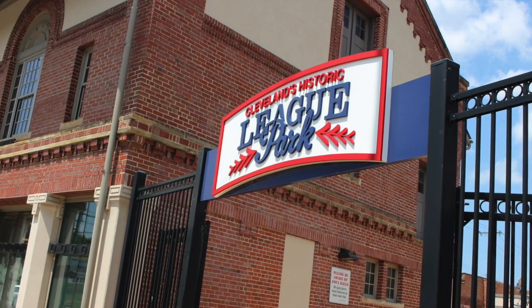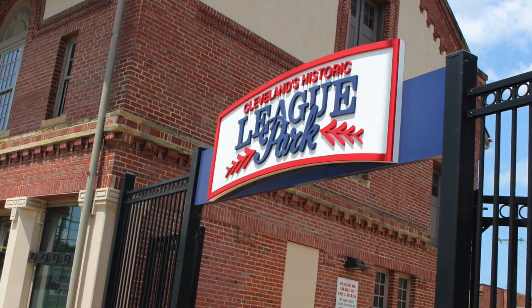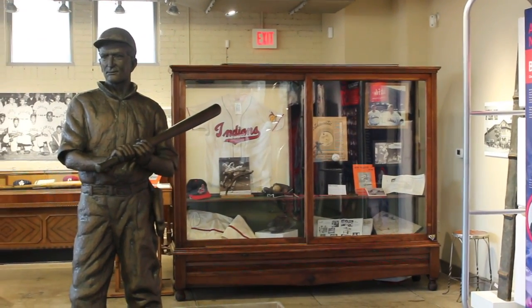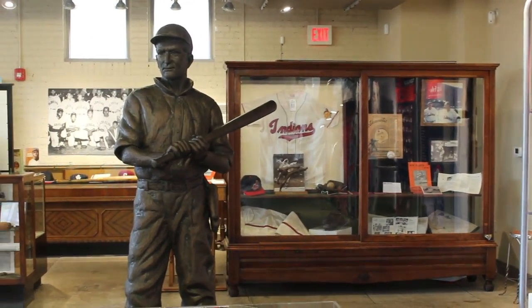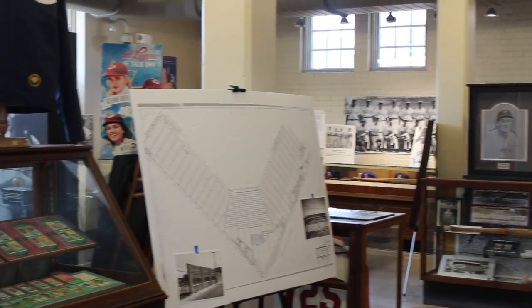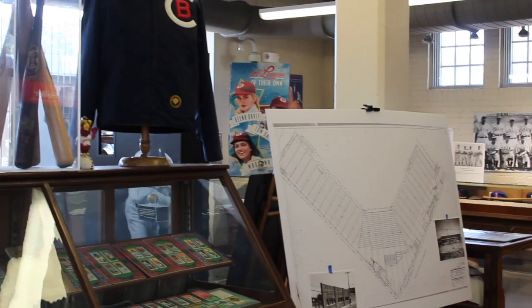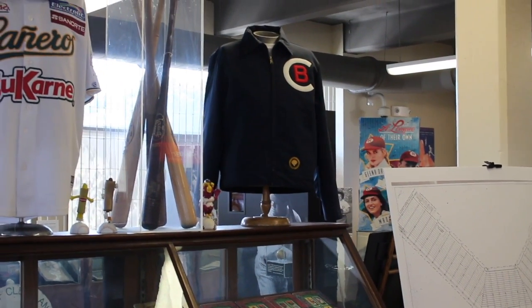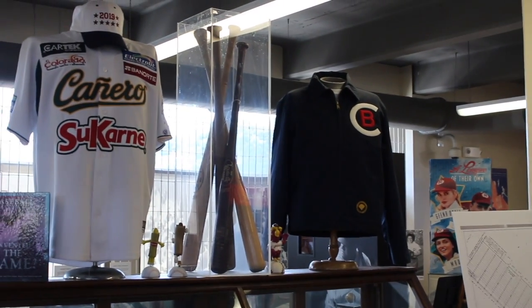Hey everyone, welcome back to Coffee with the Frosty. Yesterday I surprised my son with a visit to the Baseball Heritage Museum in Cleveland, Ohio. This museum is so incredible. It is what was the original ticket office for Cleveland's historic League Park.